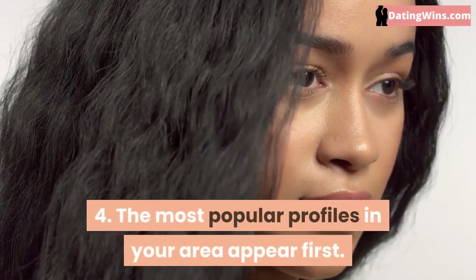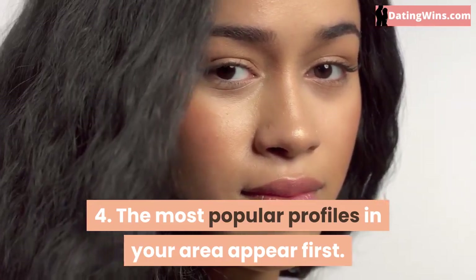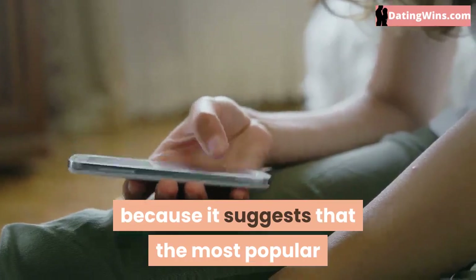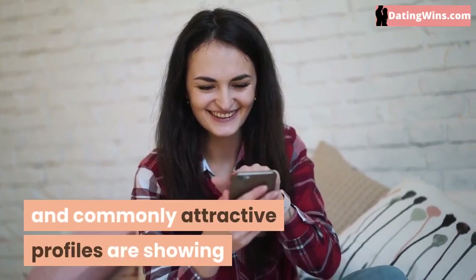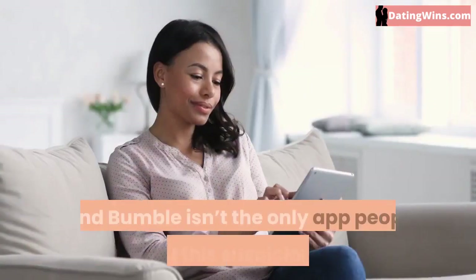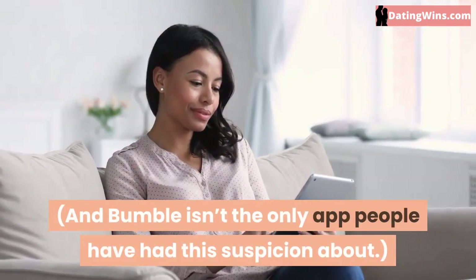The most popular profiles in your area appear first. There's been a lot of talk and controversy with this one, because it suggests that the most popular and commonly attractive profiles are showing up first every time someone logs into the app. And Bumble isn't the only app people have had this suspicion about.